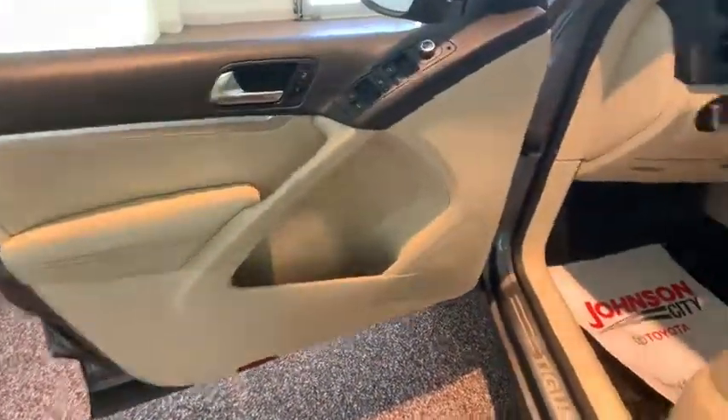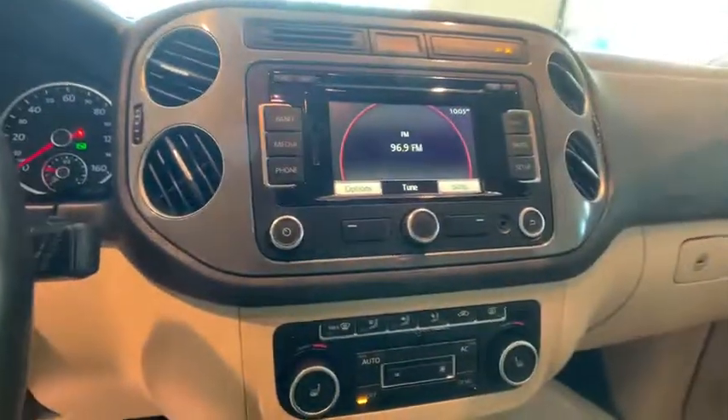Security system. Fog lights. Power windows. Compass. CD player. Rear window defroster. Electronic stability control. Trip computer. Heated front seats. Power moonroof.